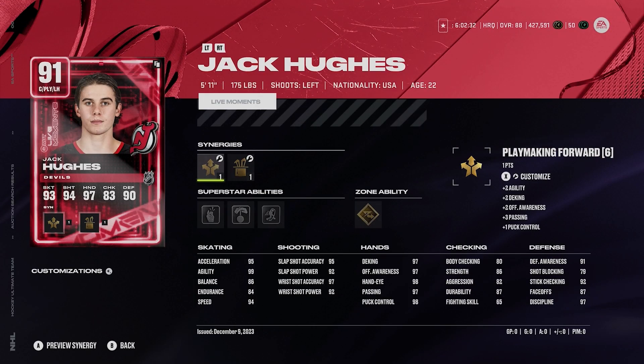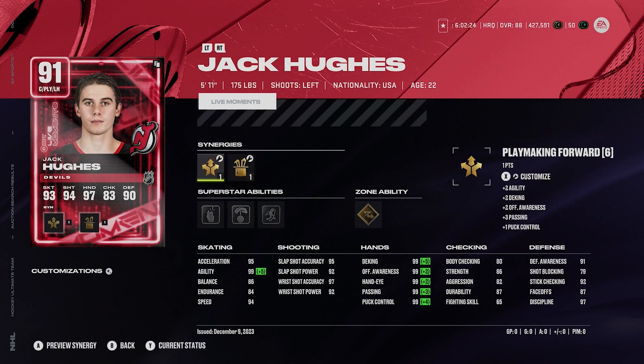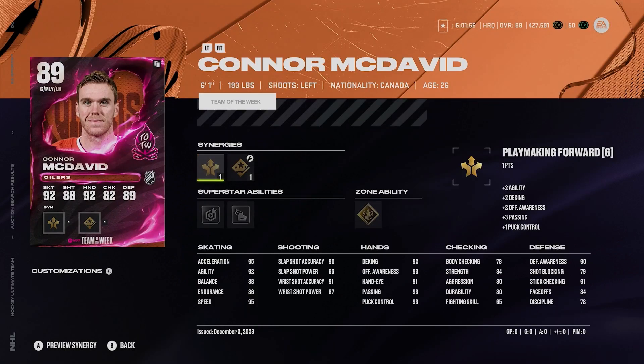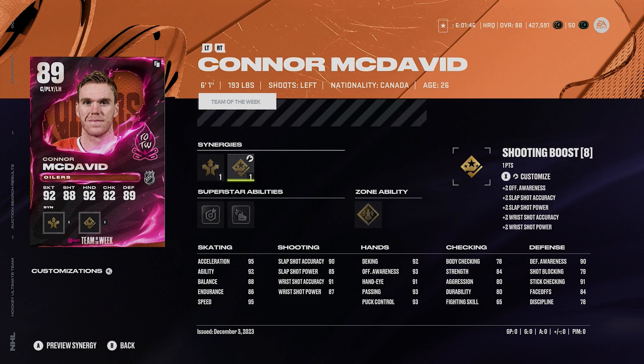I always love 91 Jack Hughes — 5'11", 175, sniper forward, playmaking forward, agile dangler boost, shooting boost, 95 acceleration, 94 speed, silver make it snappy, silver puck on a string, silver 1T, and gold elite edges. Just tremendous abilities on this card. 99 McDavid here as well — 6'1", 193, 95 speed, 95 acceleration, silver snipe, silver wheels, gold unstoppable force. He's got playmaking forward, shooting boost or playmaking boost. McDavid in this range — he's probably the best one. He's so fun to use.